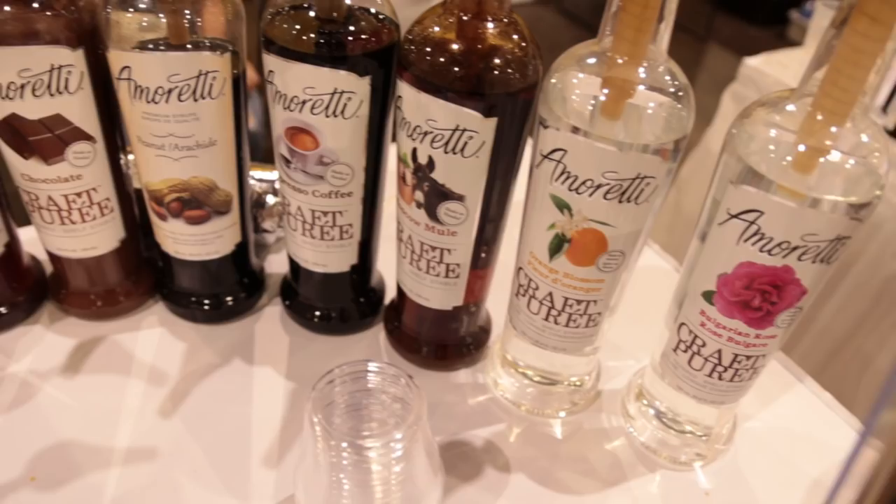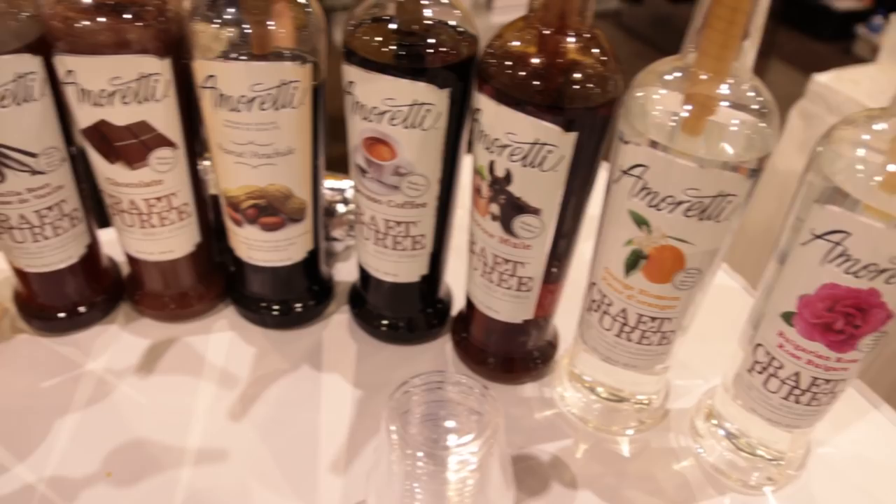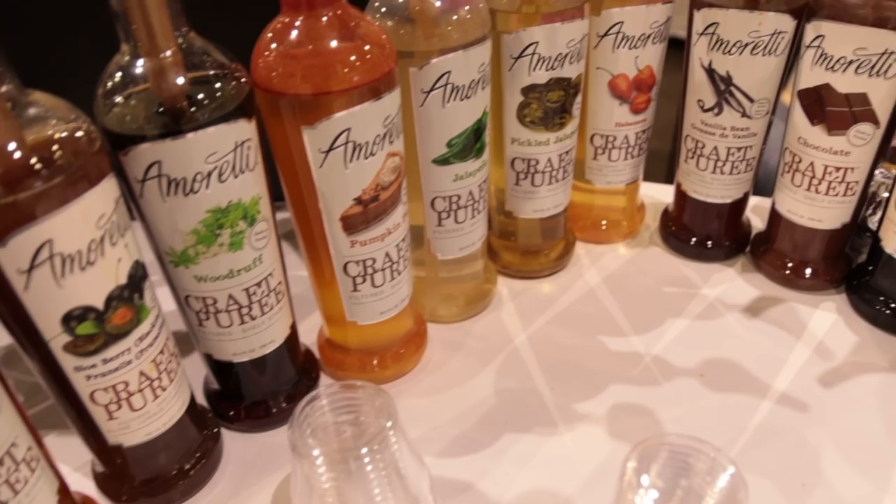Without having to add pounds and pounds of grapefruit or orange or whatever. Besides fruit, we have berries, citrus, and tropical fruits, but we also do pastry options — cinnamon bun, French toast, toasted marshmallow, s'mores, chocolate, vanilla. Really anything you can think of: peppers, herbs, spices, nuts.